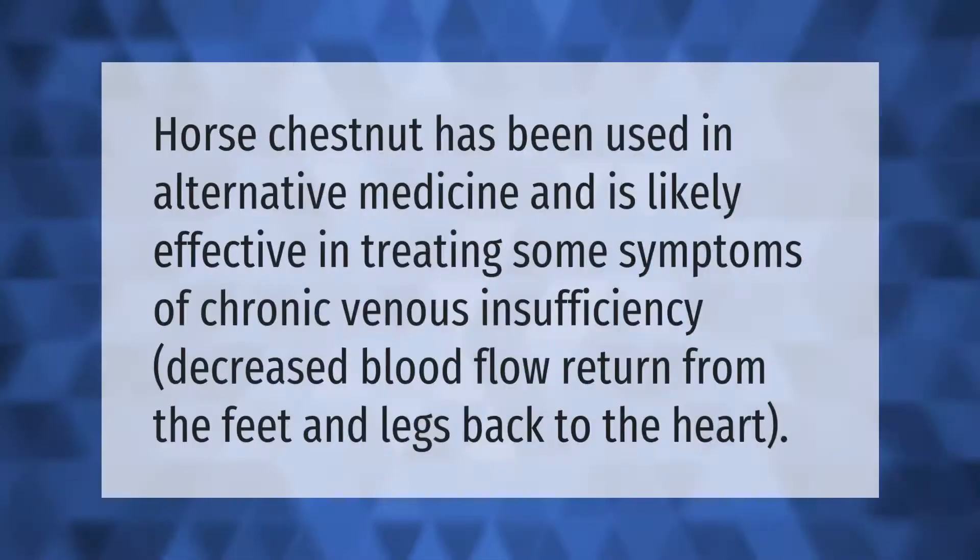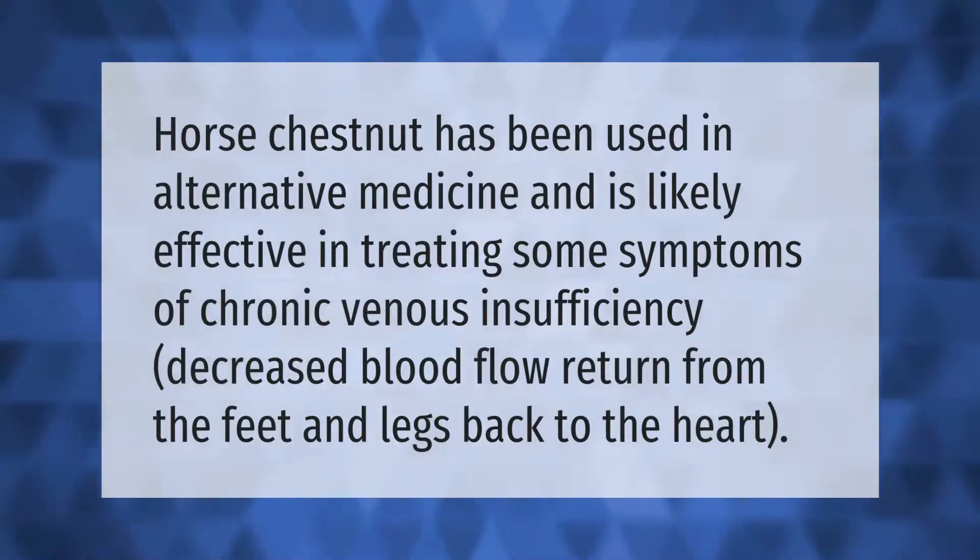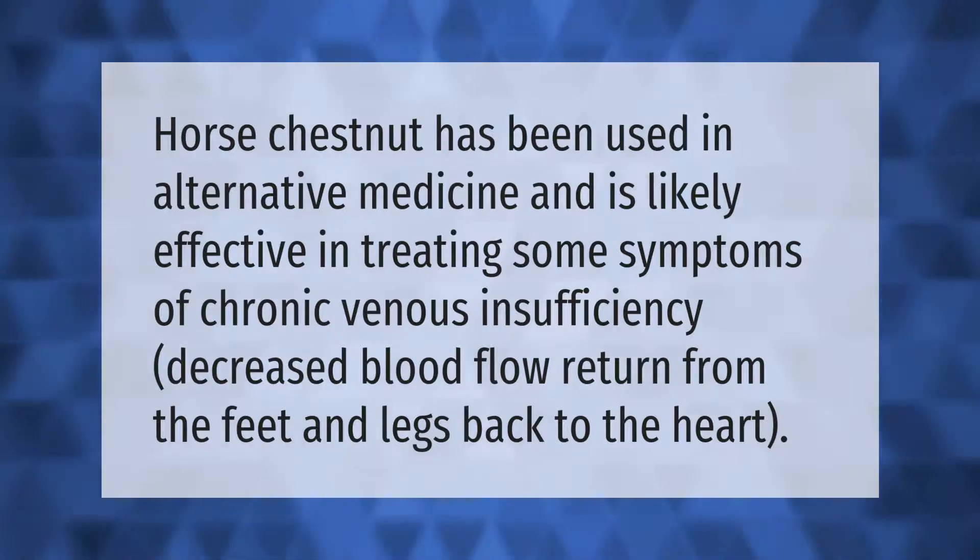Horse chestnut has been used in alternative medicine and is likely effective in treating some symptoms of chronic venous insufficiency — decreased blood flow return from the feet and legs back to the heart.